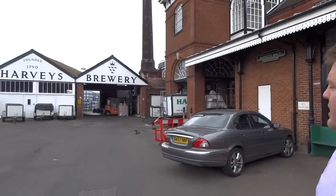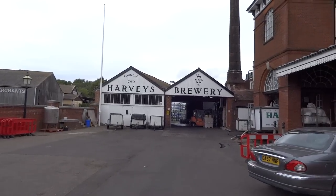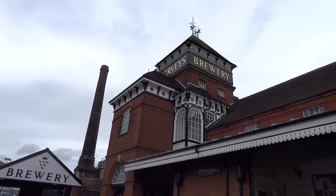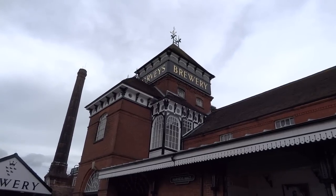Hello there, my name is Billy Earlett and I'm the second brewer at Harvey's in Lewes in East Sussex. We were founded in 1790 as a company and the brewery that is behind me was originally built in the 1880s. It's a lovely example of a Victorian Tower Brewery in the Gothic style.